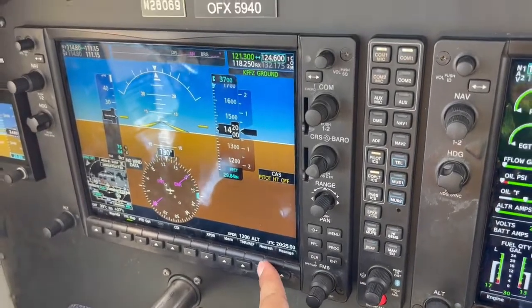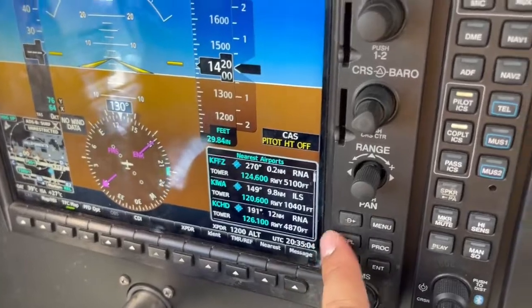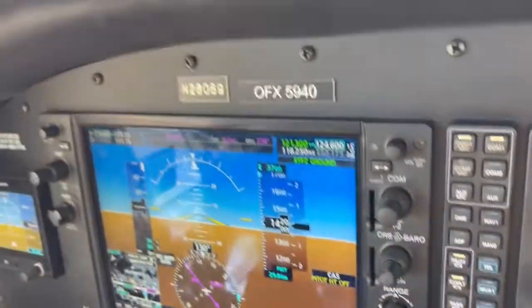We're going to go to the nearest function. Falcon — Falcon Field. We want to put Falcon Field in as a direct-to. So direct-to, enter, enter. That's going to put Falcon in our GPS.